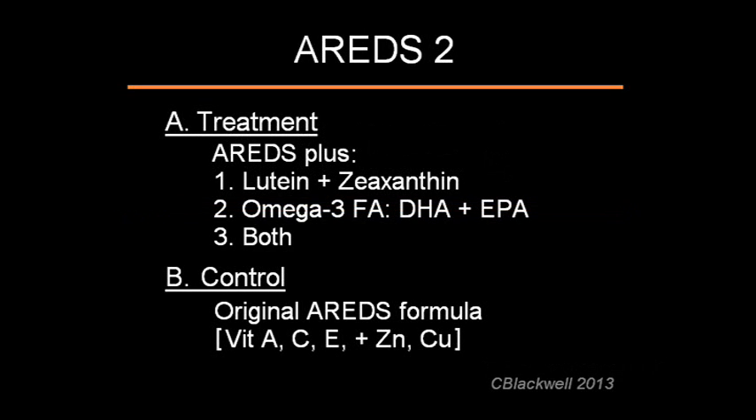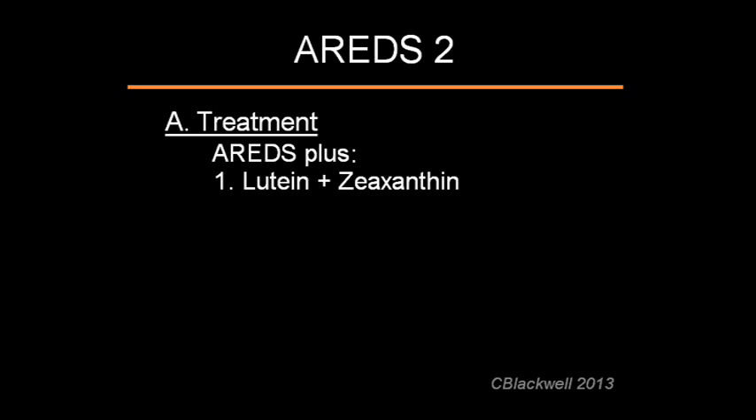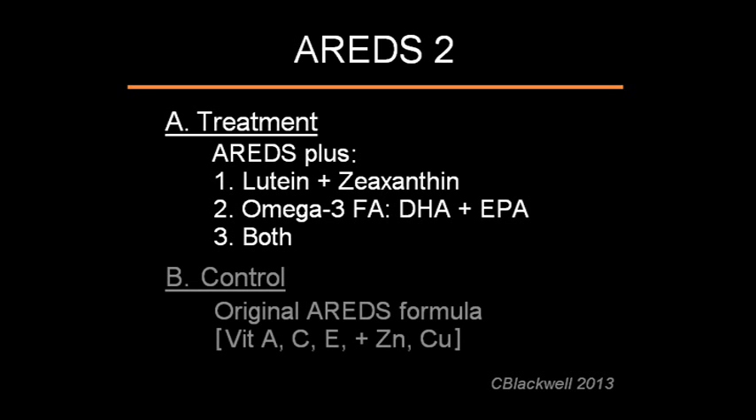Because of the success of AREDS1, AREDS2 was organized to answer several additional questions. The primary part of the study involved adding certain nutrients to the original AREDS formula, because there was evidence they may further slow the progress of AMD. First, lutein and zeaxanthine are carotenoid pigments related to vitamin A that are known to be important in retinal function. Second, other studies suggested that adding omega-3 fatty acids, DHA and EPA, could also be helpful. Third, they added everything together — the entire recipe. The control group used the basic original AREDS formula.